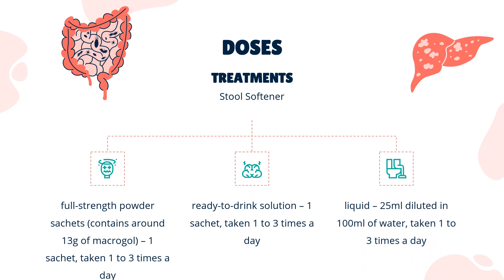Dose. The usual dose for constipation for adults and children aged 12 years and over is: full-strength powder sachets containing around 13g of macrogol — 1 sachet taken 1–3 times a day; half-strength powder sachets containing around 6g of macrogol — 1 sachet taken 2–6 times a day in divided doses; ready-to-drink solution — 1 sachet taken 1–3 times a day; or liquid 25ml diluted in 100ml of water, taken 1–3 times a day.